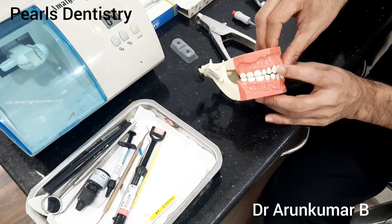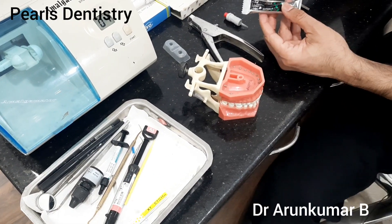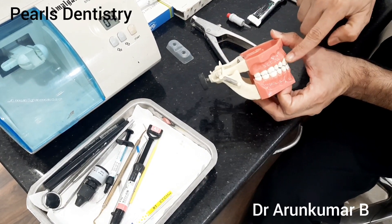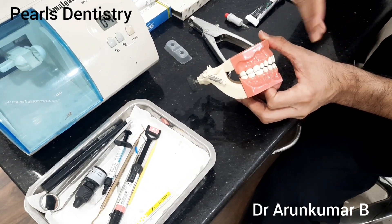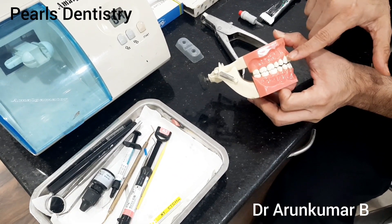My choice of material for that particular area is by a company by the name GC. We use what is called Fuji 2 LC. It is a very good material — it bonds well to the tooth structure and does not require any further removal of tooth structure. So what we do is what is called dentine conditioning, where we clean the tooth structure and apply a dentine conditioner which conditions and cleans the tooth structure.